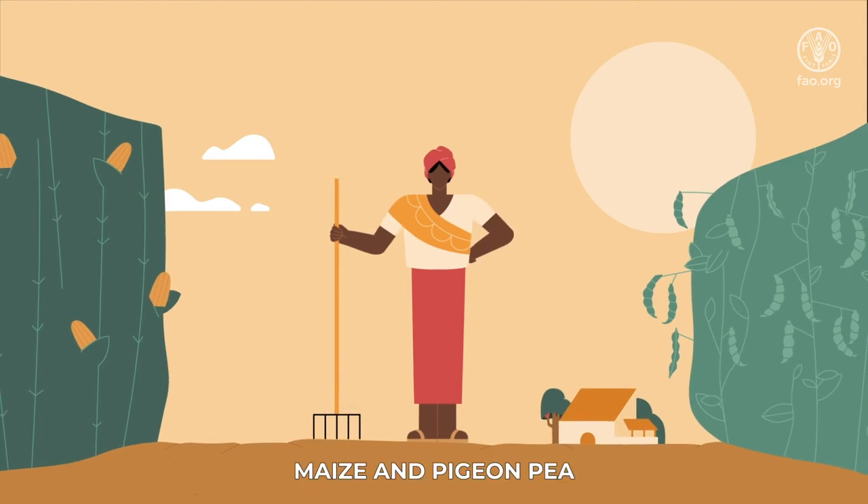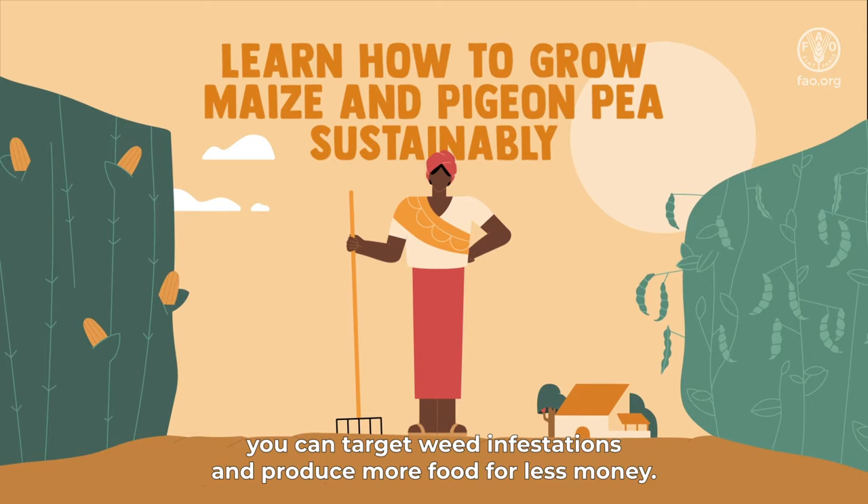Maize and pigeon pea. If you learn how to grow pigeon pea with maize, you can target weed infestations and produce more food for less money.